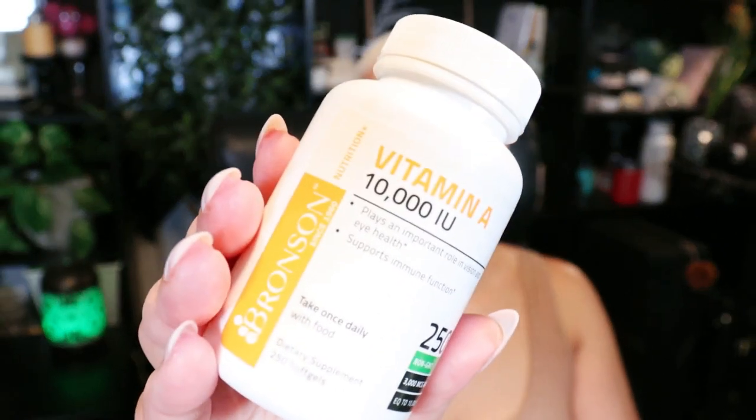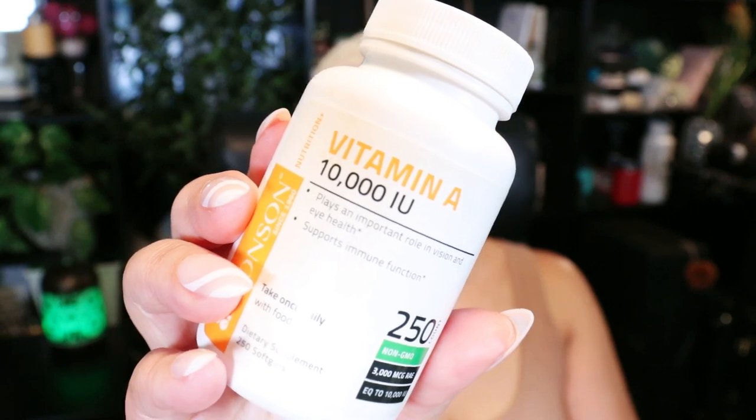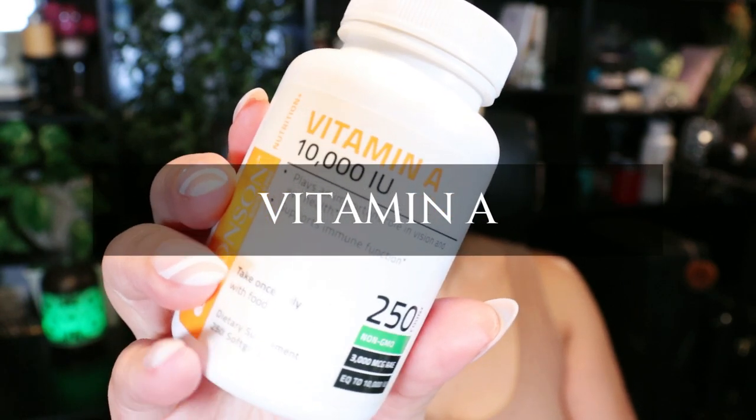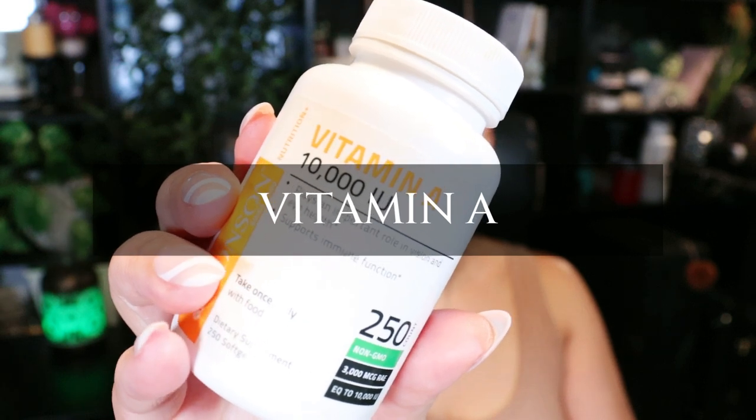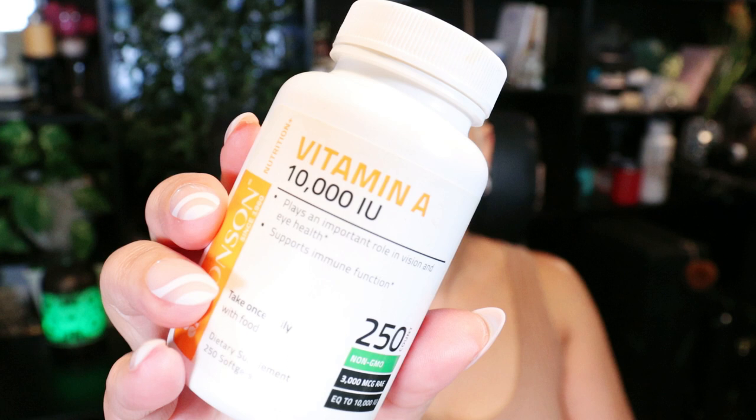Greetings beautiful babes, Sweet Angel here. First I want to start with the vitamin of today and then we're going to go into today's video. Today's vitamin is vitamin A. This is one of the supplements that I do take, but this vitamin is actually included in my multivitamin.